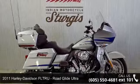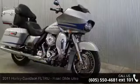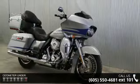Imagine yourself on this 2011 Harley-Davidson FLTRU Road Glide Ultra. If you're looking for a solid bike, look no further.